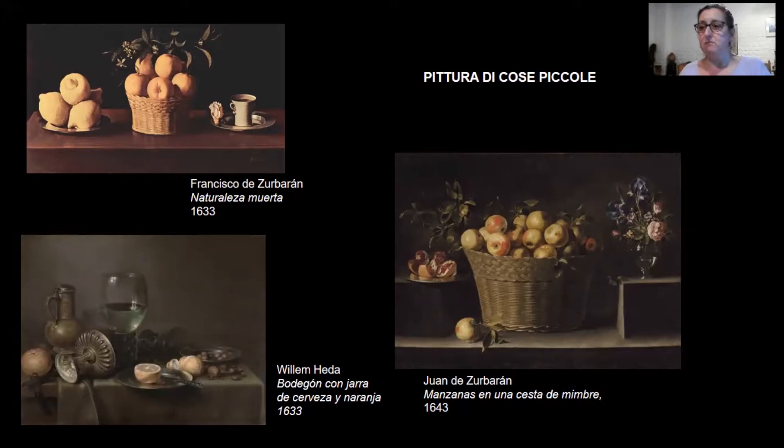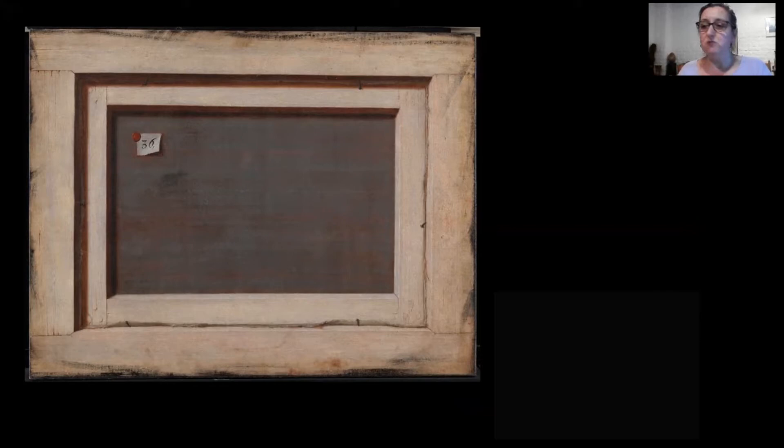Lo mismo ocurre con nuestro cuadro. Pero ¿qué tipo de conocimiento este nos da a ver? ¿Y cómo se vincula con la naturaleza muerta? Los reversos de los cuadros, al menos desde mediados del siglo XV, no eran indiferentes para los pintores.